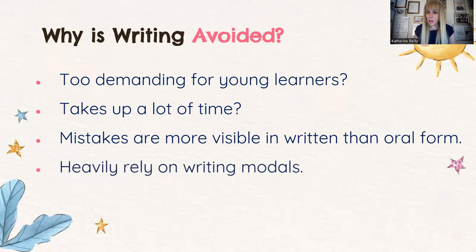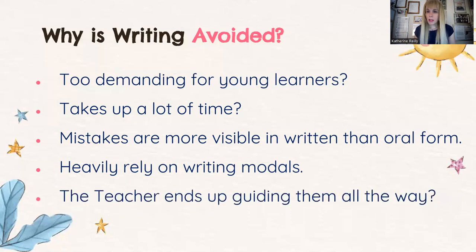Something that a lot of teachers do — which is a huge mistake — is that we heavily rely on writing models. You have the text and sometimes tell students to substitute the main objects of the text with their own. This is a technique that should be avoided at all costs, because teachers end up guiding them all the way. Students don't develop their critical thinking, and in the end they don't learn how to write. In simple words, we are misusing the textbooks.